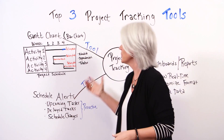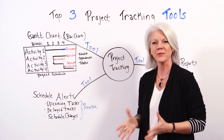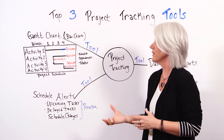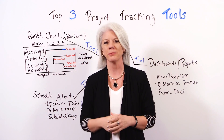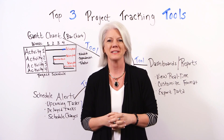These three tools collectively working together are very powerful to help you keep your project on track and know where you are at all times. So if you need a tool that can help you track your progress, sign up for our software now at projectmanager.com.